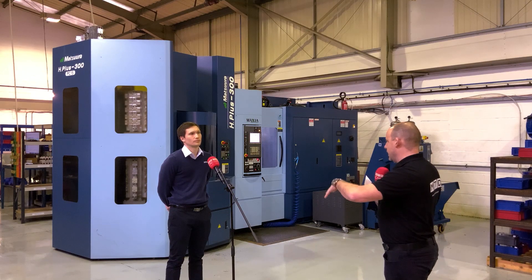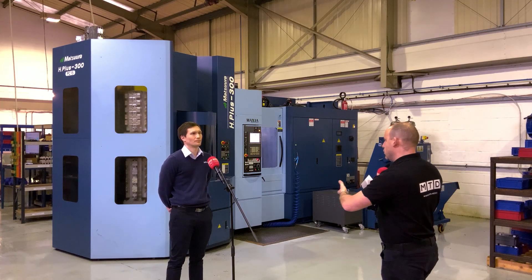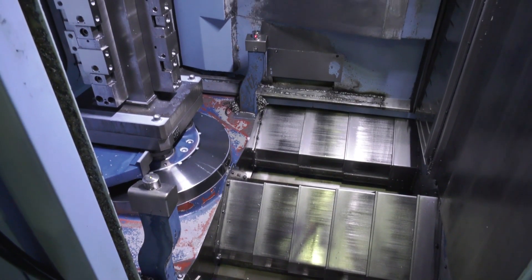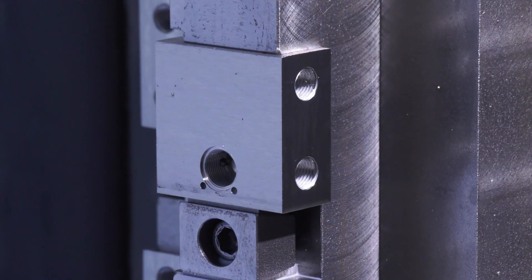So as soon as you see a dip in a quantity of the stock product, that's when it comes into play and you replenish that with these machines? That's right — that prompts us to put it on, and being a 15-pallet machine means that we can just line up work to keep running through, so we're never short of work on here.